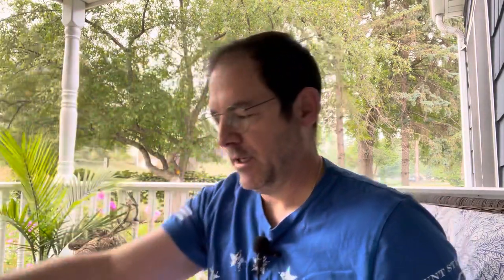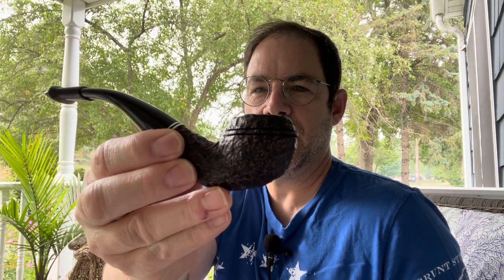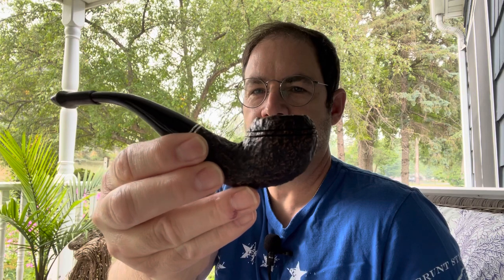Today I'm smoking Escudo in a Peterson's 999 rusticated. This one is 9mm filtered. It's a little weirdly shaped — I think they didn't do a very good job with that curve there, but it smokes pretty good.